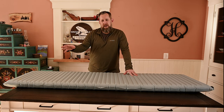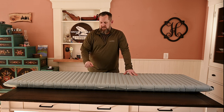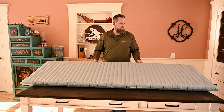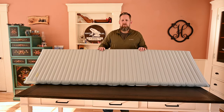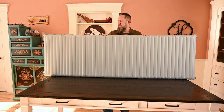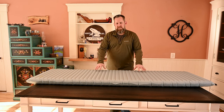Whereas the other pad had a 6.9 R-value, this has a 7.3. The other pad was a two and a half inch depth; this is three inches, so you're getting a little bit more padding. That pad was the mummy shape — they did make a rectangular X-Therm, I just wanted to try the mummy to save a little weight. That old pad was 22 ounces. This comes in at 24 — two more ounces, a little bit thicker, full rectangle, which fits my sleep style and size better.